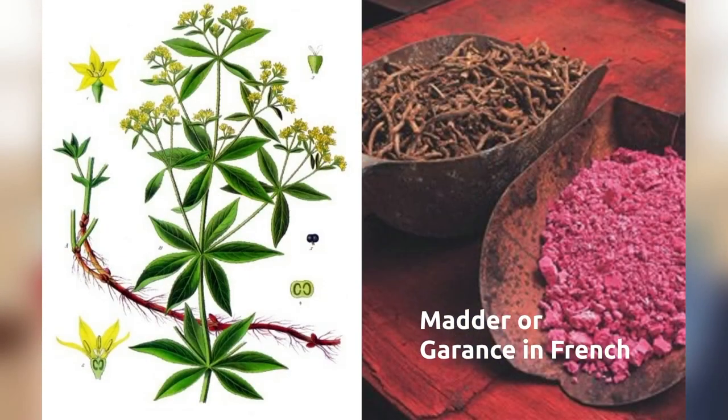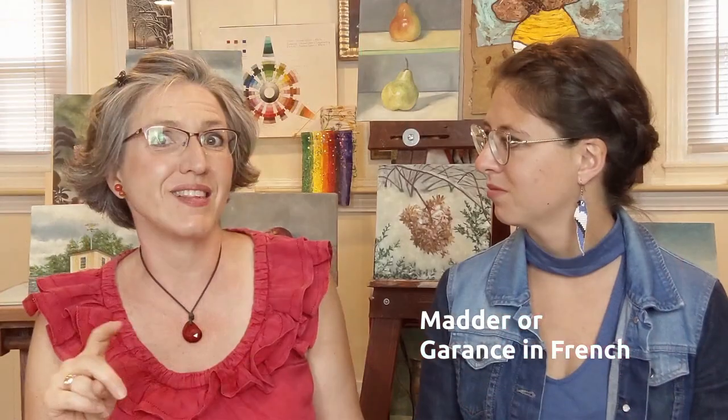Wow, sounds grand. Now tell me about the second source — plant sources. One of the most common red pigments came from the plant madder, and madder in French is "garance," which is the name of my second daughter. You are an artist at heart, naming your daughters after pigments! Anyways, let's talk about the third source: mineral sources.